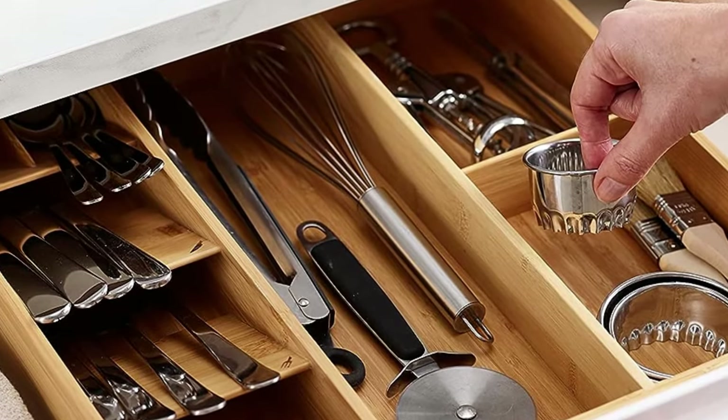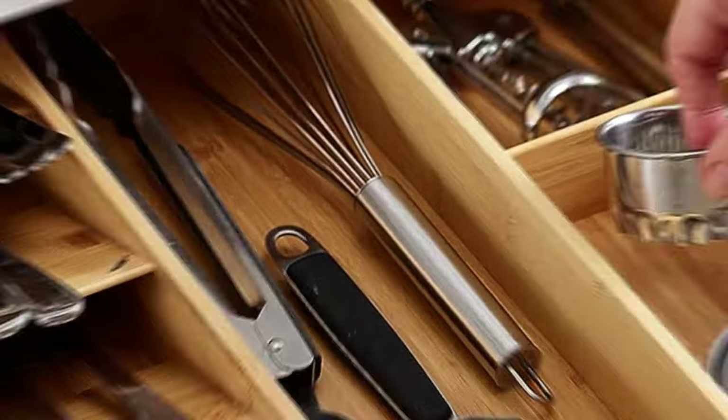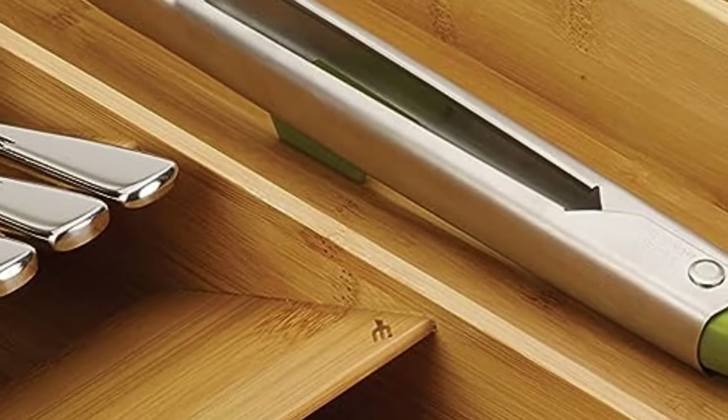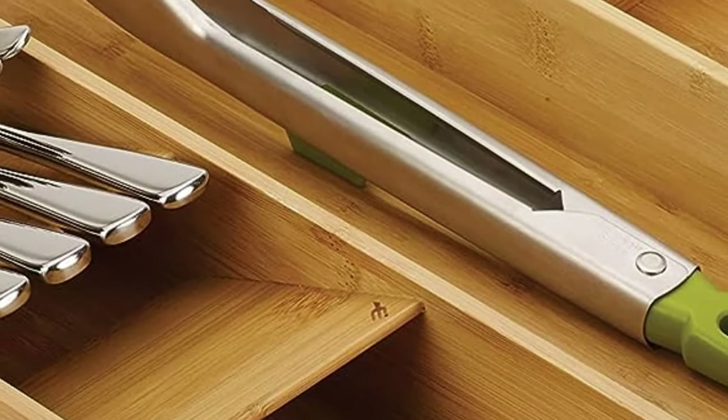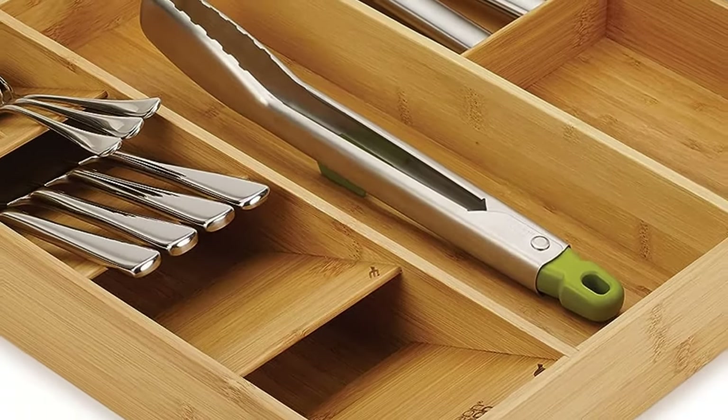Made from beautiful, natural bamboo. Wipe clean with a damp cloth and dry by hand. Oil regularly with a food-safe oil to maintain best condition. Suitable for drawers with a minimum height of 8 cm.